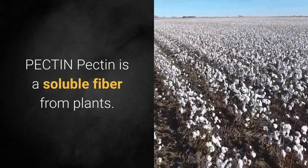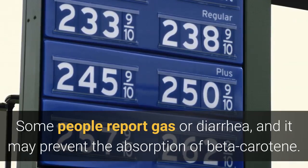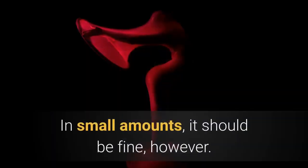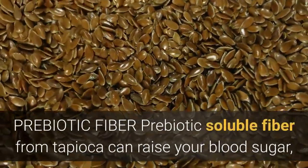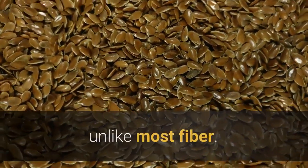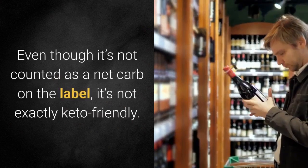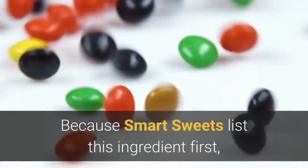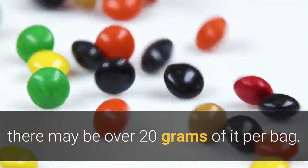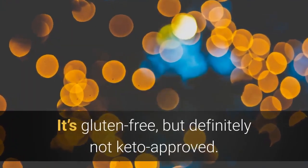Pectin is a soluble fiber from plants. Some people report gas or diarrhea, and it may prevent the absorption of beta-carotene. In small amounts, it should be fine. Prebiotic soluble fiber from tapioca can raise your blood sugar, unlike most fiber, and it also has a sweet taste. Even though it's not counted as a net carb on the label, it's not exactly keto-friendly. Because Smart Sweets list this ingredient first, there may be over 20 grams of it per bag. Rice flour is used as a thickening agent in place of wheat flour. It's gluten-free, but definitely not keto-approved.